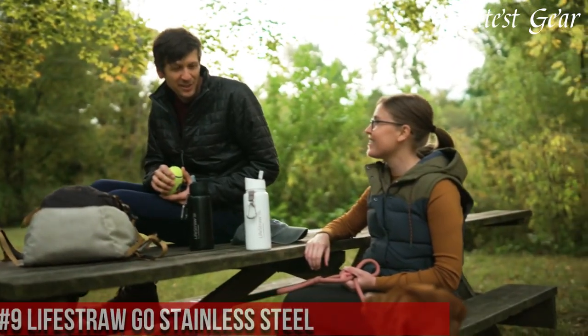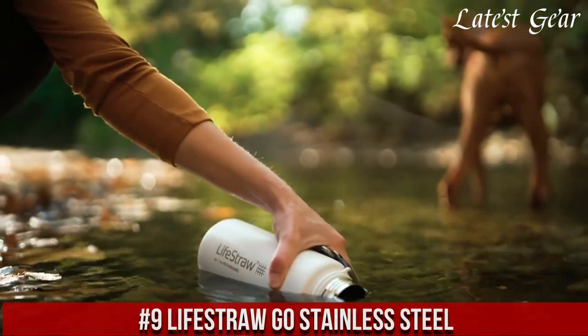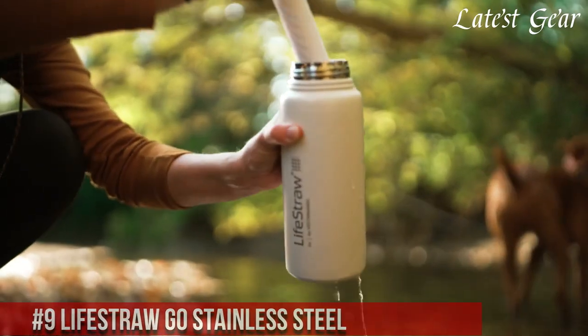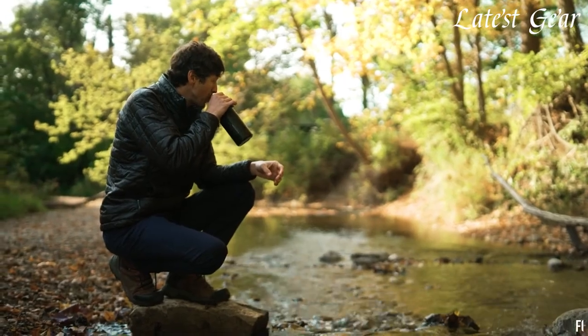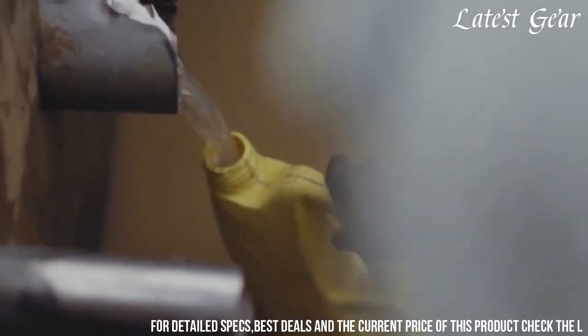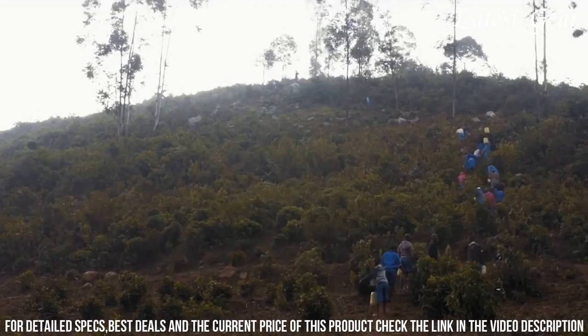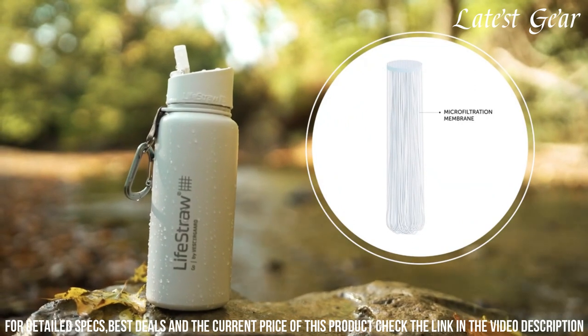Number 9: LifeStraw Go Stainless Steel — the pinnacle of portable water purification. Engineered by LifeStraw, a trailblazer in filtration technology, this water bottle redefines hydration on the go. With a built-in two-stage filtration system, it effectively removes bacteria, parasites, and microplastics from water sources, providing safe and clean drinking water.